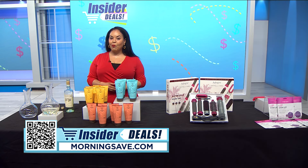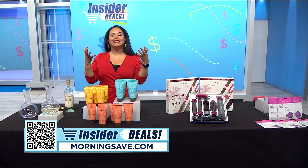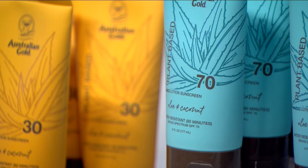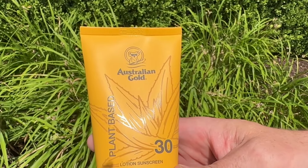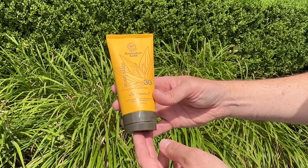Now you may be enjoying that wine outdoors this summer, so this next item will help keep your skin safe in the sun. Australian Gold's plant-based SPF lotion uses the natural and effective power of plants to support healthy skin. Made with aloe vera and coconut oil, this lotion is packed with nutrients your skin will love.